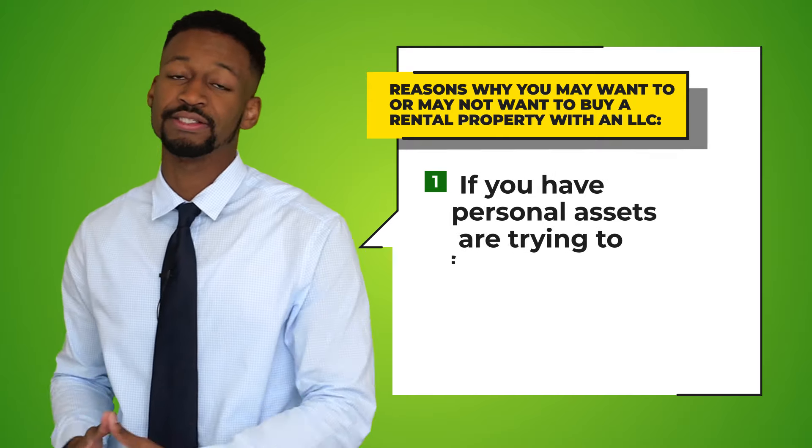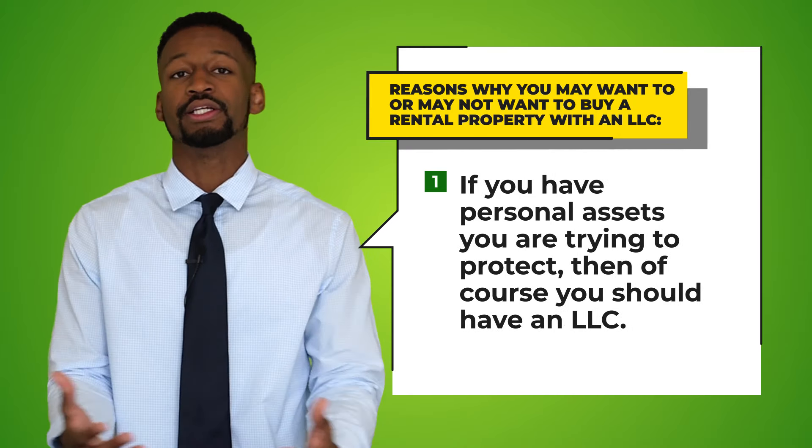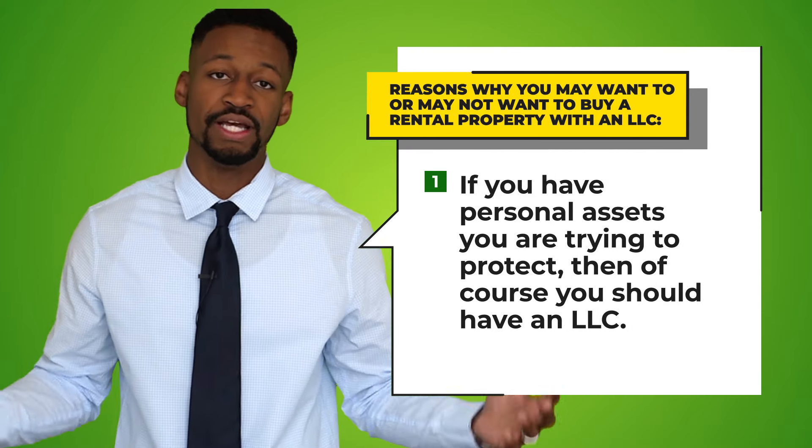Now whether or not you absolutely need an LLC really depends on your personal situation. This is not direct financial advice — it's simply for information and educational purposes. But if you go through this video you'll be able to make your decision much easier. Here's what I say about owning an LLC for a rental property: number one, if you have personal assets that you're trying to protect, then of course you should have an LLC.